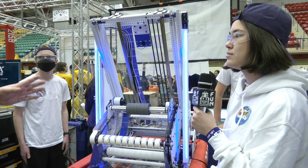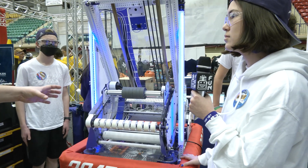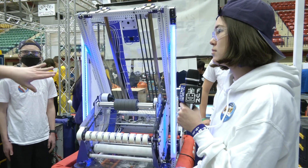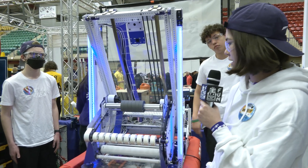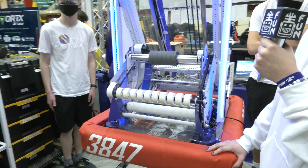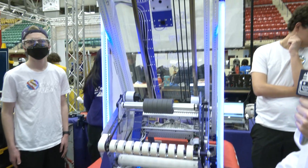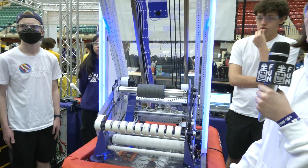Are we potentially going to see a strategy where you're launching in auto — like driving up the charging station and then launching onto it? Potentially. Right now we're running a three-cube autonomous. We launch all three of them. The third one is right before we go on the charging station.